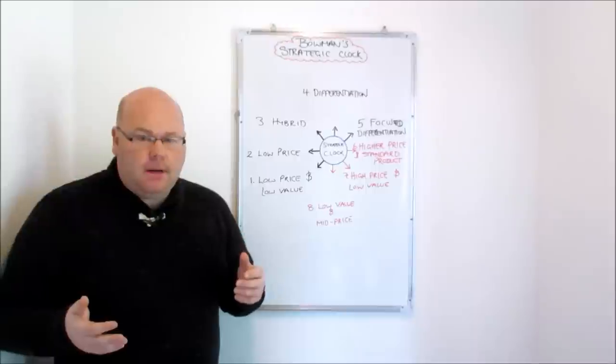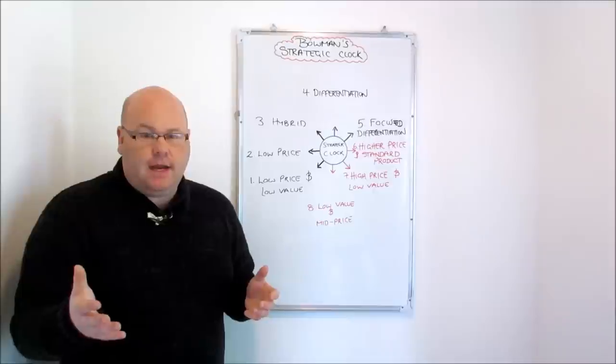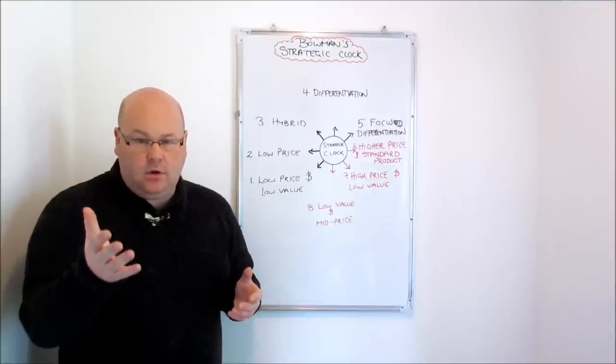But unless you're in that monopoly position, point seven on Bowman's strategic clock is a really, really difficult strategy to see working.